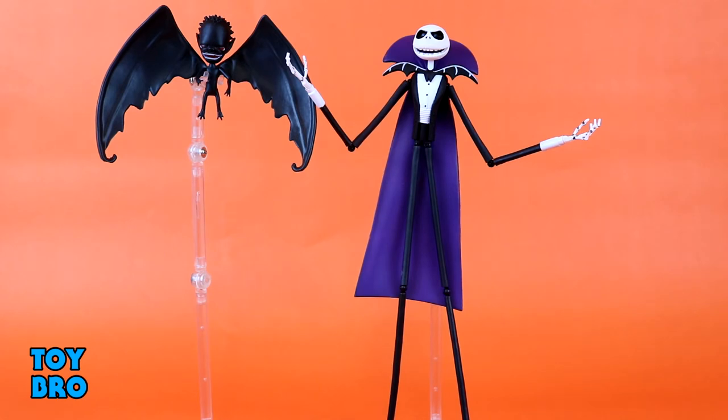Alright guys, here we go — we've got Vampire Jack as well as the Winged Demon out of the package. These were kind of a gamble for me because I don't really have a lot of experience with Diamond Select in general or their Nightmare Before Christmas stuff. I got these because they were on sale and looked interesting, but honestly I'm pretty disappointed. These are not even close to being action figures — they are poseable toys. There's no real action here.